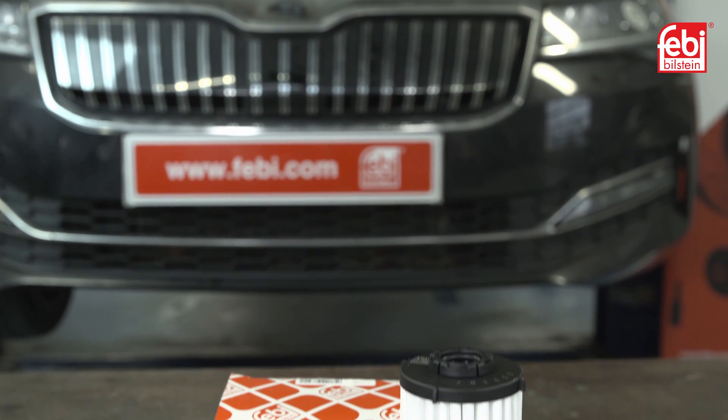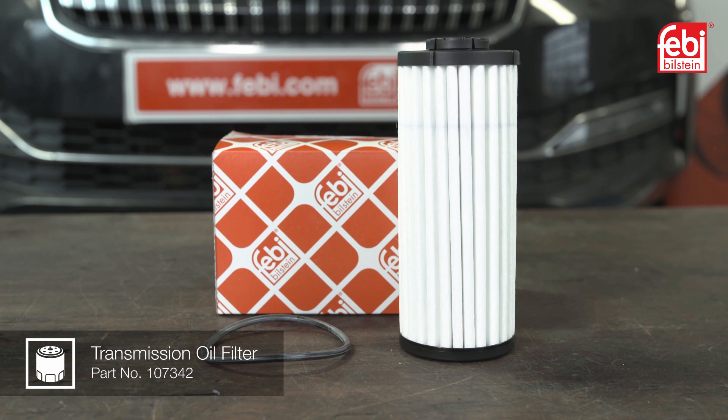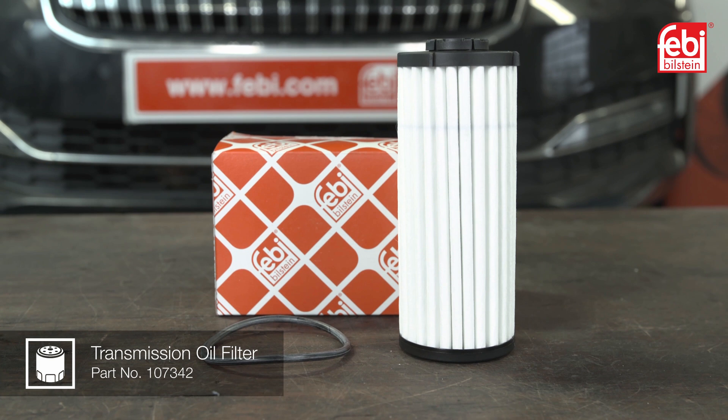Note: Phoebe also offers the oil filter for this transmission. However, the vehicle manufacturer recommends that it is only replaced if the oil is contaminated with coolant or metal particles, which would necessitate the transmission to be removed for repair. Therefore, it is not possible to replace the filter in situ.